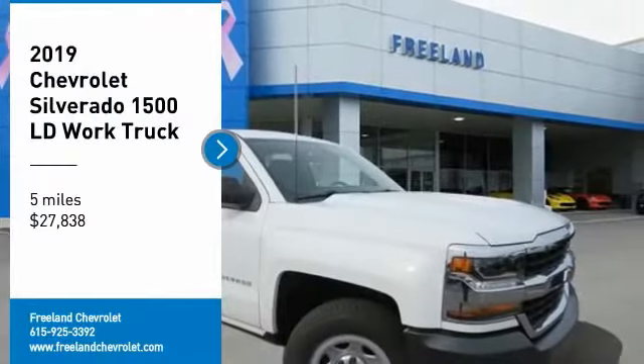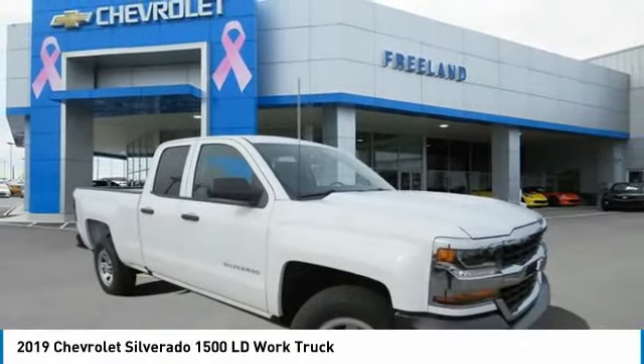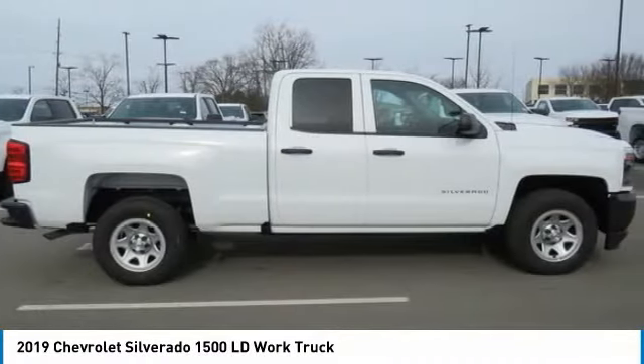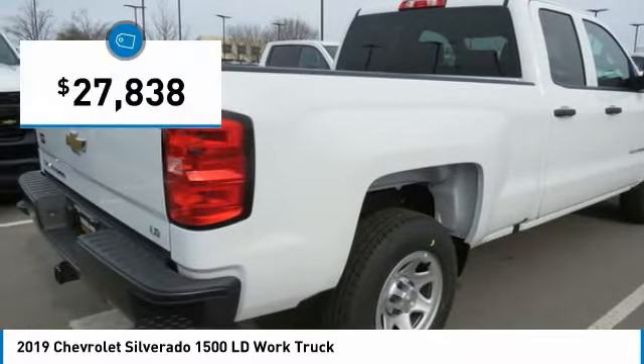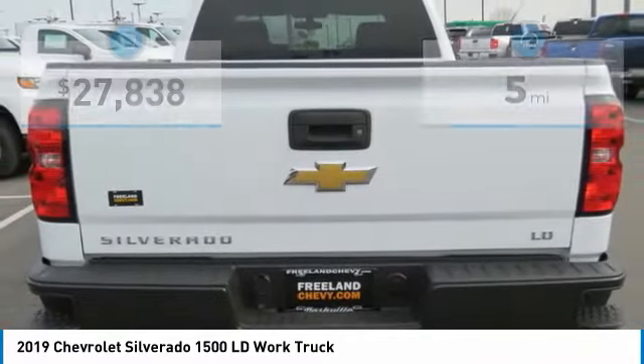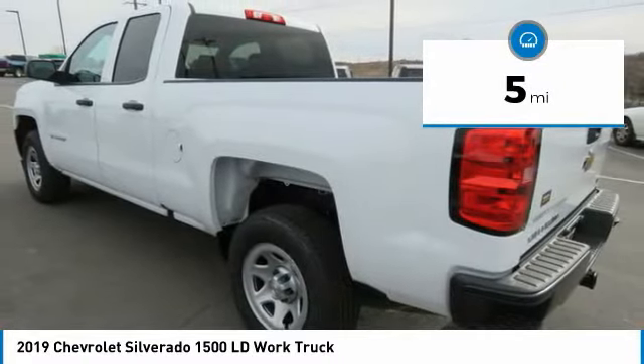Take a ride in the 2019 Silverado 1500. The Chevy Silverado 1500 has the lowest cost of ownership of any full-size pickup and is priced below $30,000. This vehicle has less than 100 miles. Here are some of this vehicle's great options.